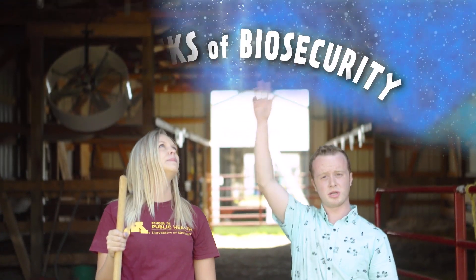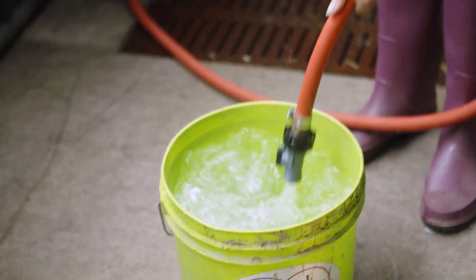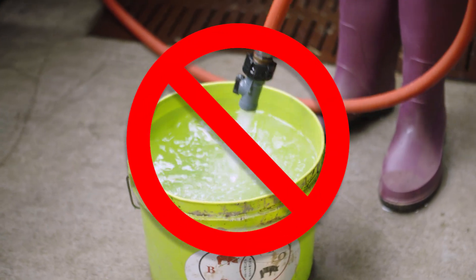It sounds like these pathogens are everywhere. Luckily, there are a few prevention practices you can use to help ensure that you're not spreading a disease. I call them the six tricks of biosecurity. First: protect the nose of the hose — don't let it contact the water bucket, since it could be contaminated.